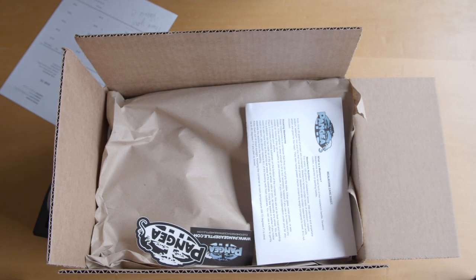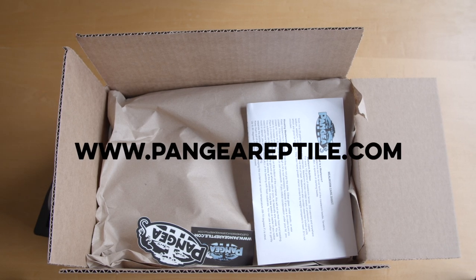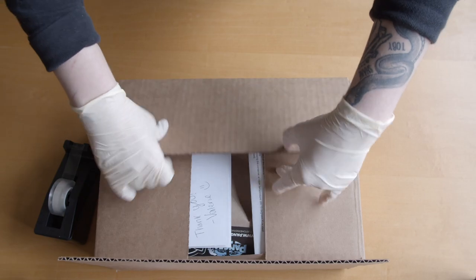For more information on the feeder insects, please visit our website at www.pangeareptile.com. Stay tuned to see what we're going to offer next.